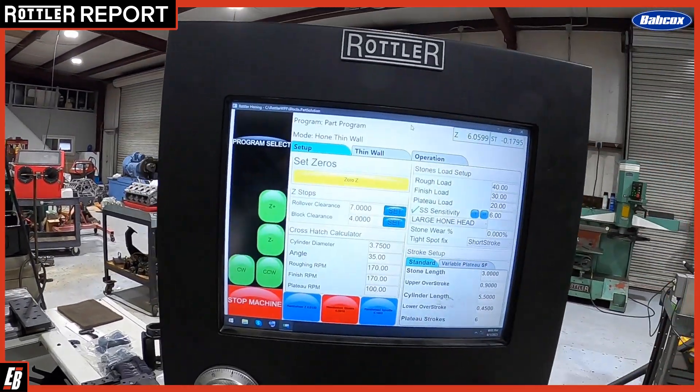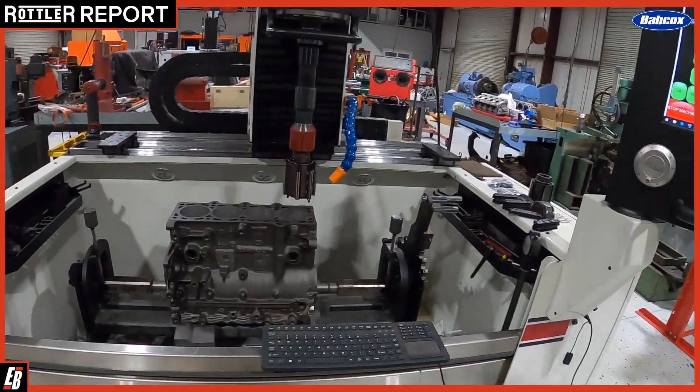This has all of our programs stored, and it does everything we need it to do, and then some.